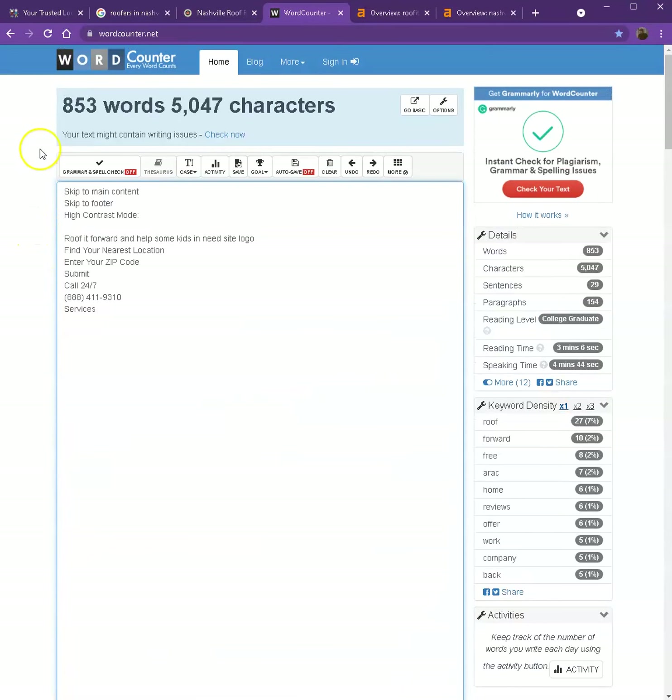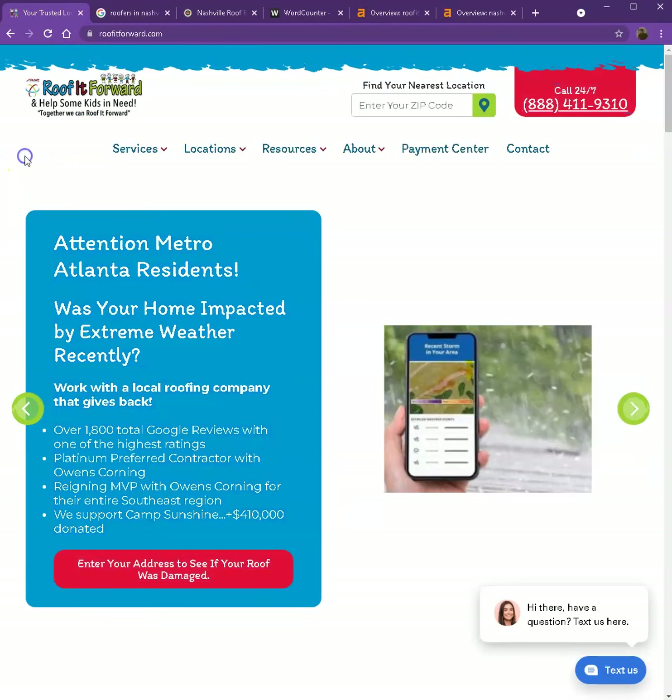So let's do a quick count to see how many words you have on your homepage. Currently, you have 853 words. It's not a bad number. However, we're still quite behind the target of 1,500. So one of our main focuses now would be adding more content or words to your homepage, so that Google will actually consider us as a trustworthy website.